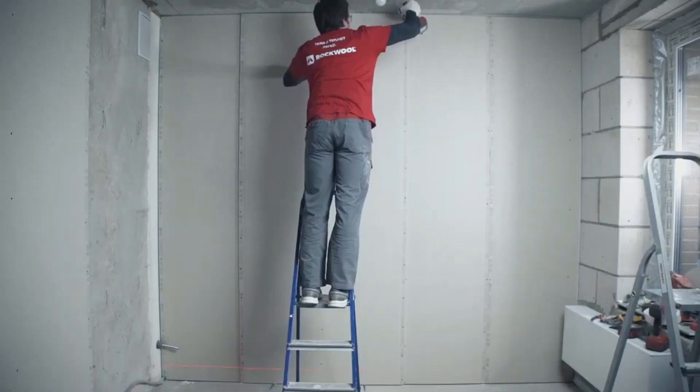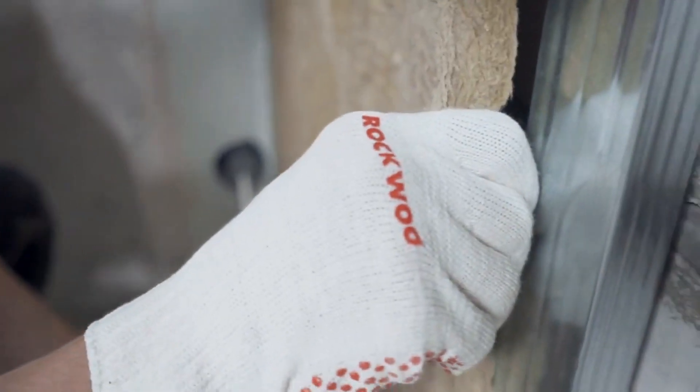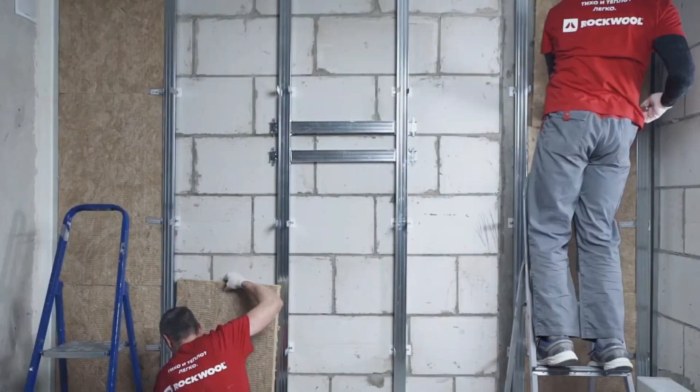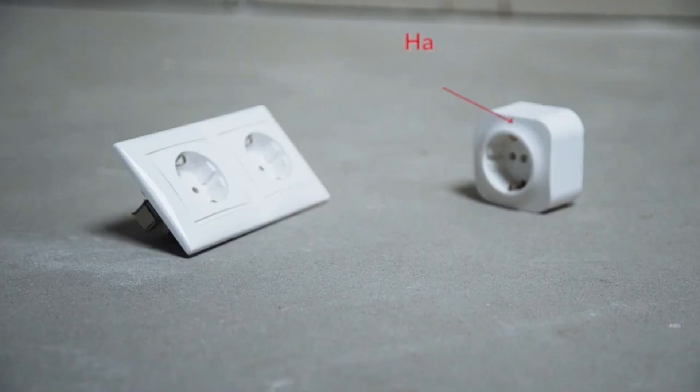Moreover, mineral wool blocks offer added advantages such as ease of transportation, non-toxic composition, resistance to rot, and their unattractiveness to rodents, making them a practical and durable choice for noise control and insulation needs.